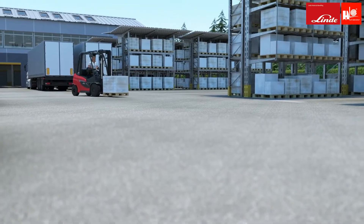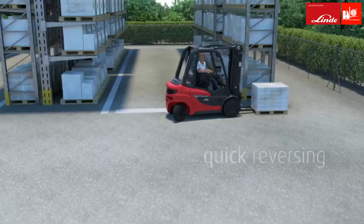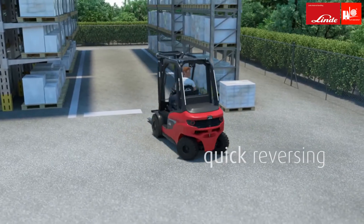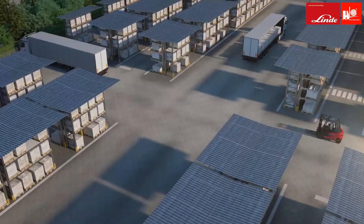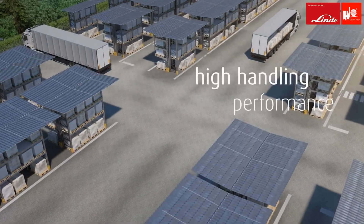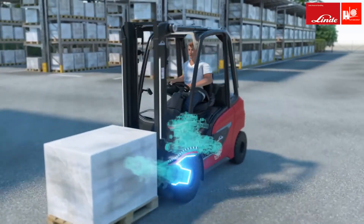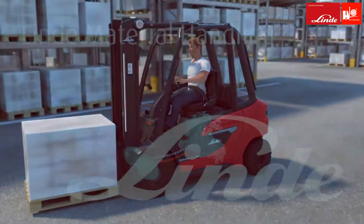The Linde hydrostat is the key to maximum efficiency. Unique driving characteristics such as stepless acceleration and quick reversing help the driver work quickly and comfortably. At the same time, the operating company benefits from high handling performance as well as low maintenance and energy costs. Linde hydrostat — the drive for maximum productivity.